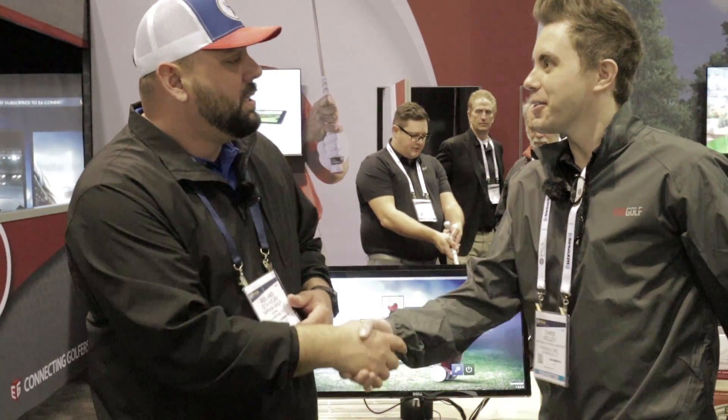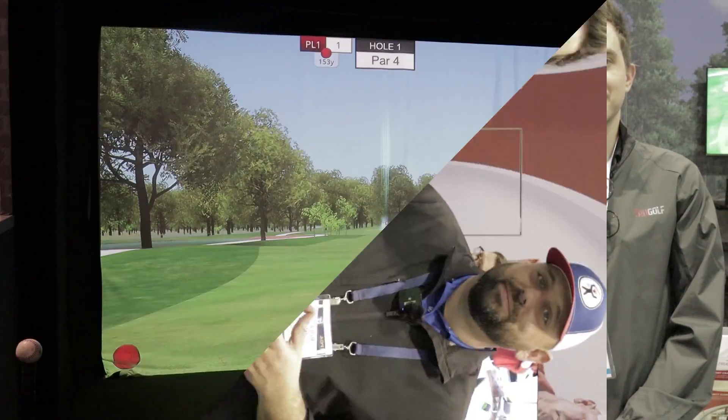Very cool stuff — thank you, Chris. Some pretty interesting things from True Golf coming out in the future with a lot of really cool features. I want to thank you again for meeting with us. If you guys have any questions at home, reach out to us anytime at Roland at MyGarageGolf.com. We'll see if we can get you guys some more footage of what True Golf has to offer. Thanks for hanging out with us and keep on golfing.